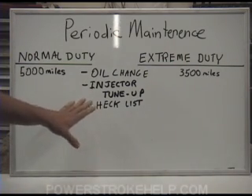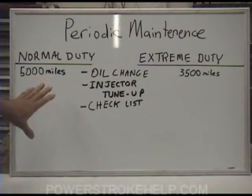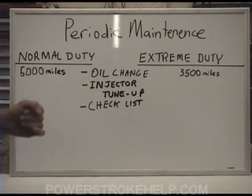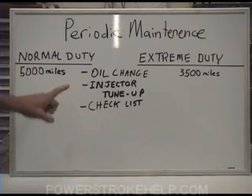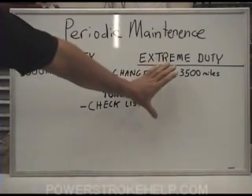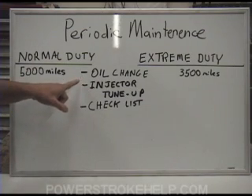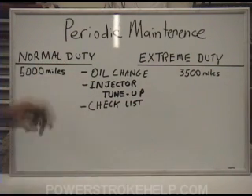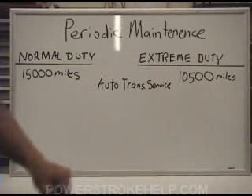It's important to understand that these intervals are set in stone. You don't deviate from them. Don't go over on the miles between services, don't fudge the numbers. When fluid starts to break down from heat, it causes damage to the bearings and wear surfaces inside the engine. It's imperative to do the oil change, injector tune-up, and checklist at these periodic times — they are the backbone of maintaining your truck's health.